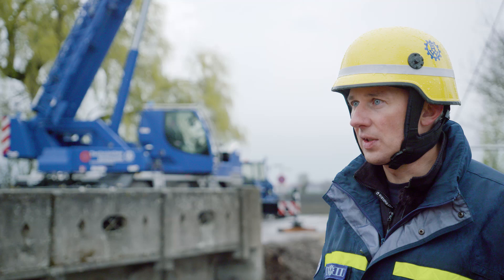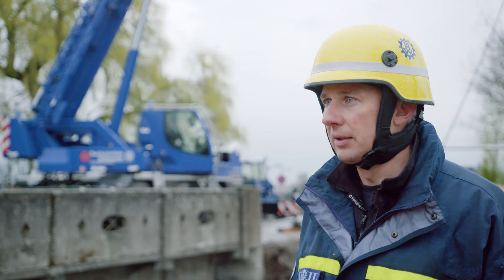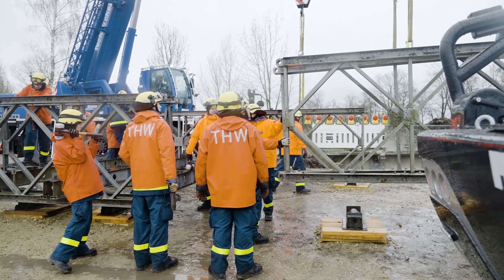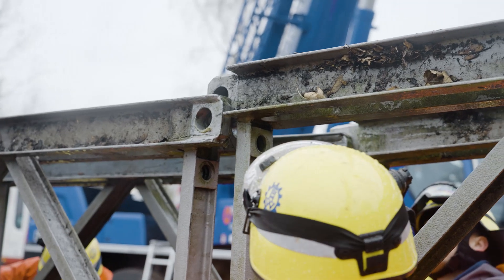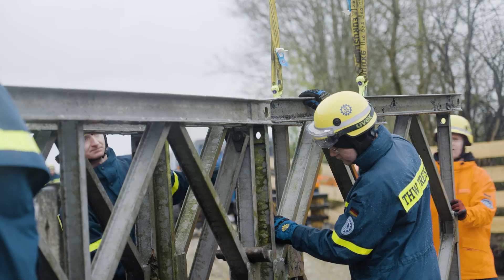The temporary bridge we're using here is a Bailey bridge. This system has been around for over 80 years and we've used it very often — most recently in the Aar Valley and in Slovenia, where large bridges were washed away and we replaced them with Bailey bridges.